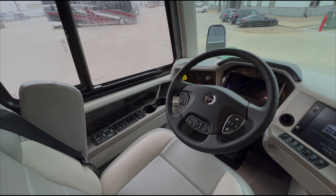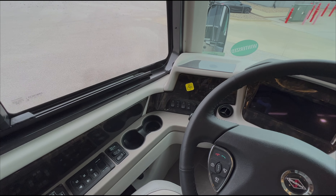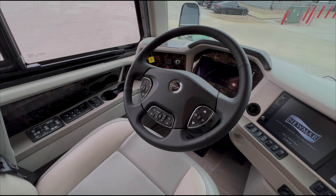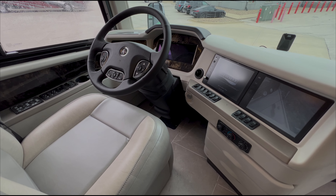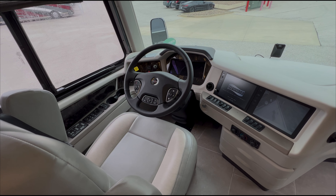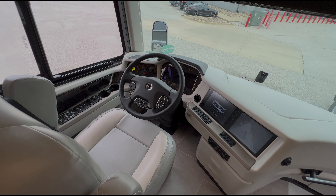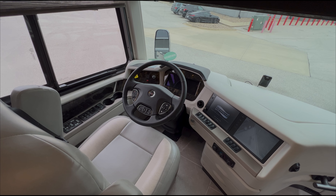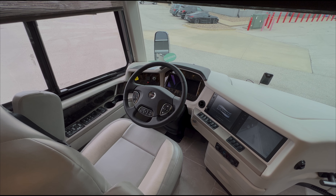Up front, we have a Spartan chassis on this Mountain Air with a 500 horsepower engine, plus charging for your phone at the driver's position. This 500 horsepower chassis has tons of power. With the tag and the steerable tag, you can tow up to 15,000 pounds. It's a great driving coach — with comfort steer and the steerable tag, you can turn these things so much tighter than older models.